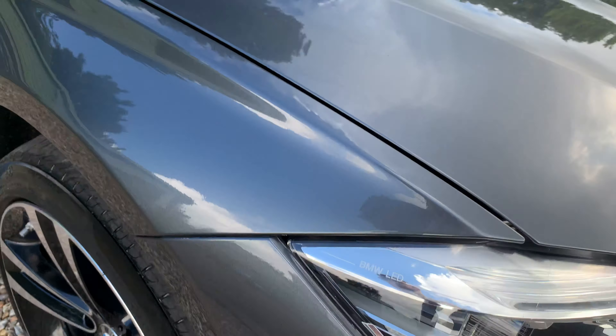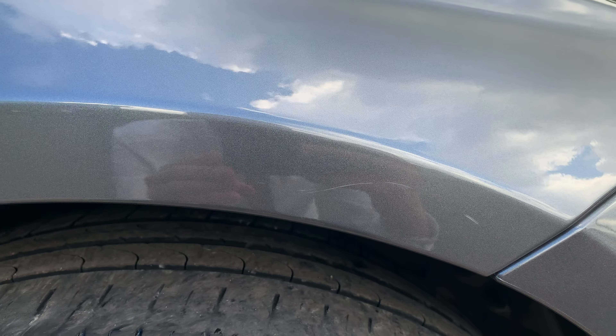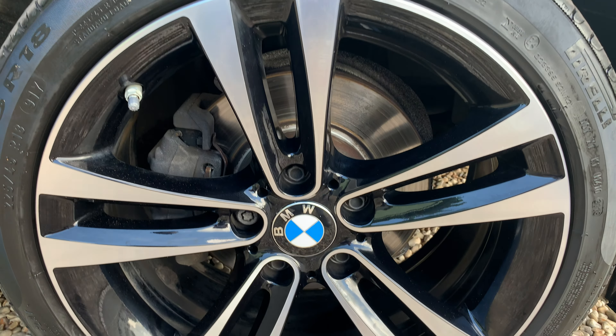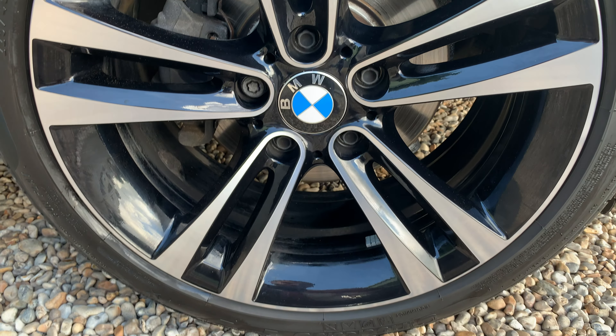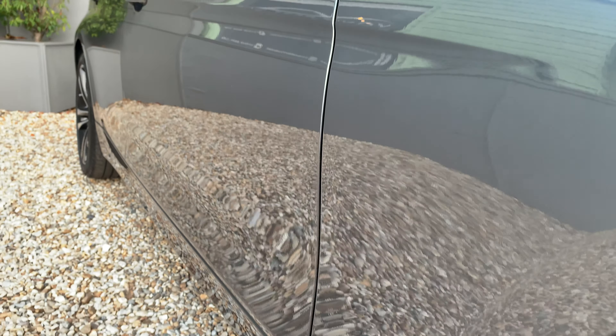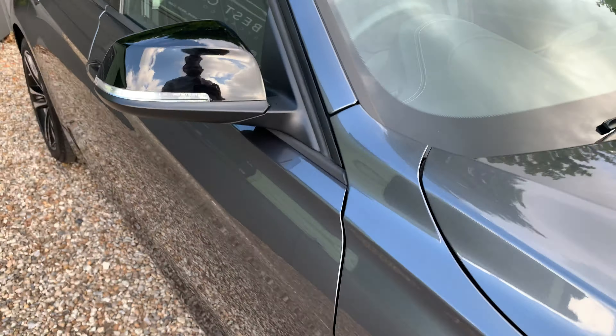Very very good overall. Slight mark above the wheel arch as you can see — just a little twin scratch. The wheel is in very good condition indeed, no scuffs or curbing marks. Down the side of the car you can see there's no dents or scuffing, all in very good order indeed.